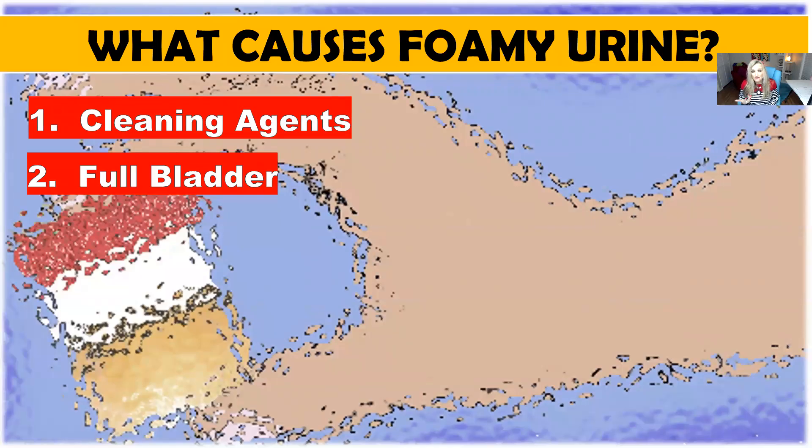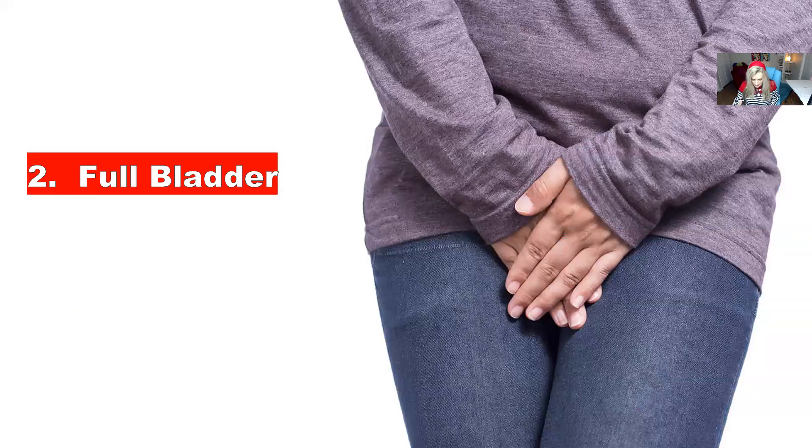Number two: if you have a full bladder, meaning if you're holding your urine a lot, when you go you're putting a lot of pressure — you're causing forced urine excretion that quickly goes into the toilet. What happens is it comes out causing the formation of foam because it's coming out with such full force. I know that sounds silly, but that can be a cause. Try to go to the bathroom a little more often, or don't wait till you're totally full, and see if that helps.